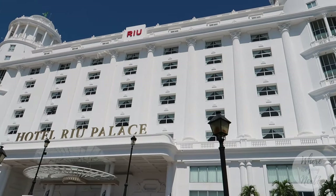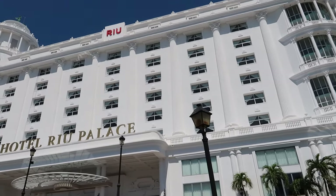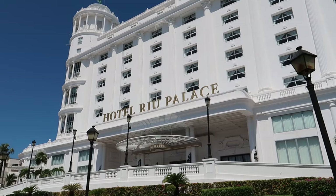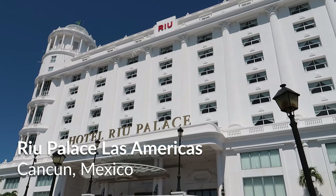Hey everybody, welcome back to our channel. Where are we going next? Today we're in Cancun and we're picking up our resort tour series here at the Riu Hotels. Today we're going to take a tour through the Riu Palace Las Americas.